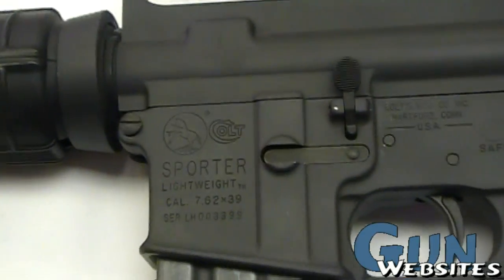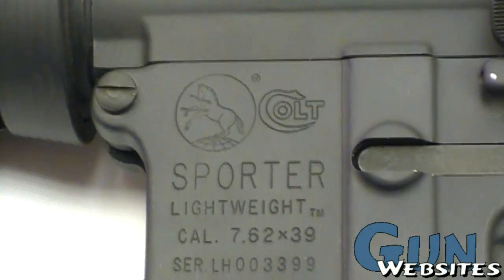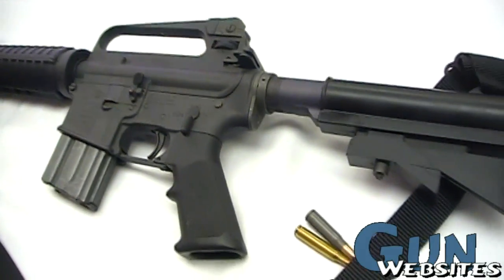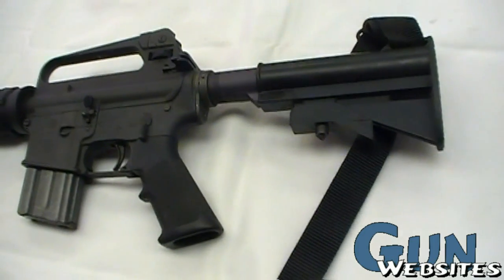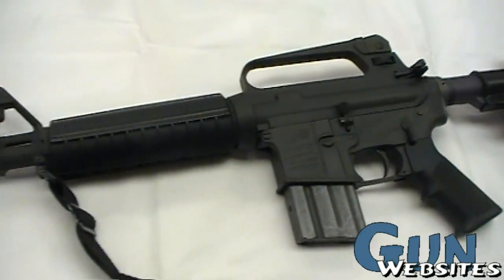It's probably mostly for people that want to take advantage of the cheaper 7.62x39 ammunition, or possibly someone who wanted to potentially hunt with a larger 30 caliber bullet.